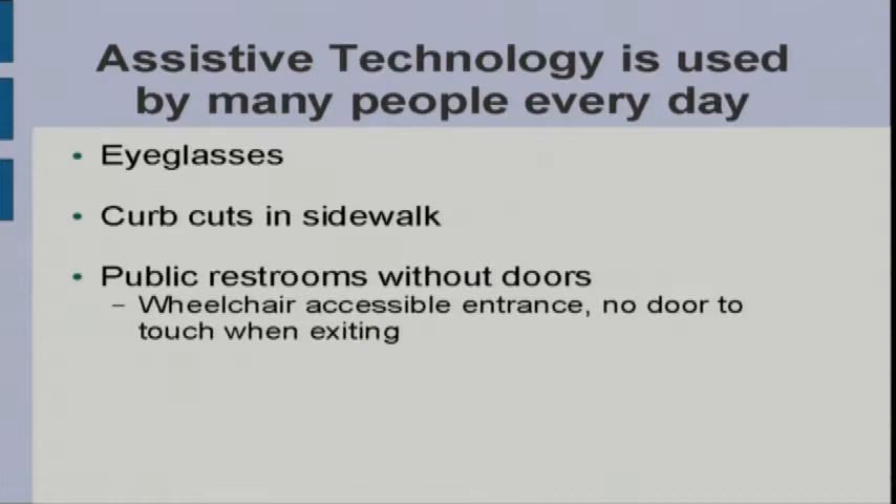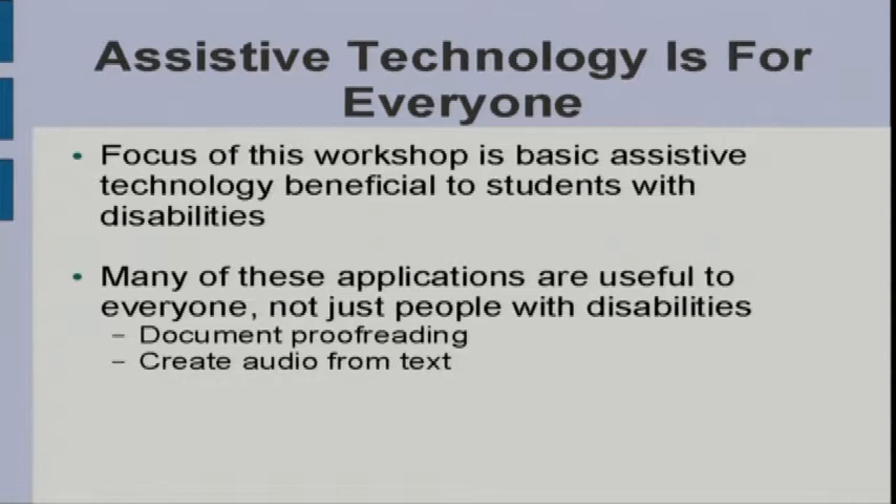Other things people use every day that fit the definition include eyeglasses, curb cuts on the sidewalk, and public restrooms without doors. Restrooms without doors were designed for ease of folks who use wheelchairs, but for the rest of us, there's no door to push on leaving. What I'm doing today is talking about technology beneficial to students with disabilities, but a lot of things I'll show you are useful to all students — for example, a text reader can also be used as a document proofreader.